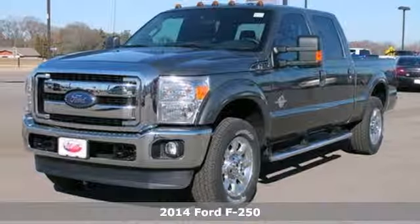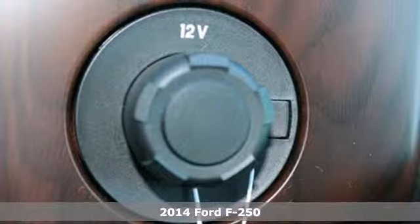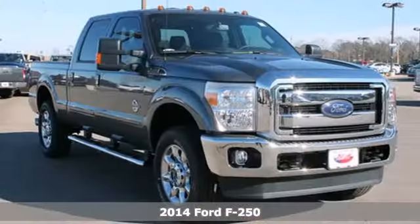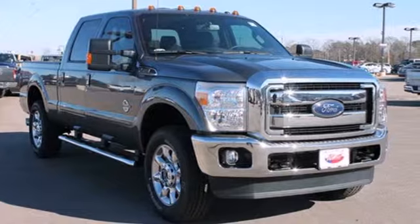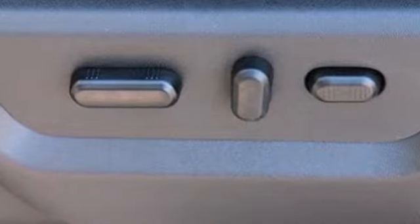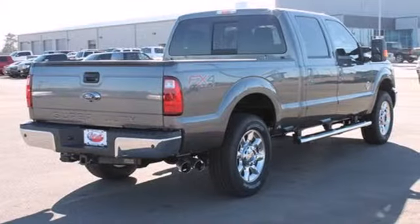It's a 2014 Ford F-250 Super Duty. It has the strength and sheer capability needed when called upon by folks working the toughest jobs. Standard equipment includes a V8 engine, stability and traction control, air conditioning, multiple airbags and a trailer hitch receiver.